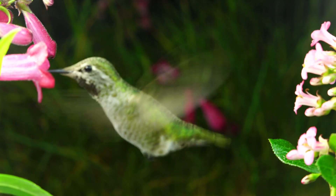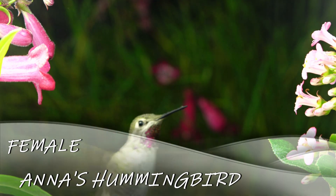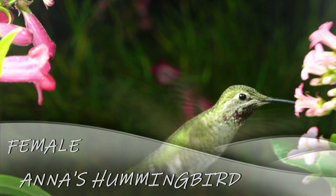While the female Anna's Hummingbird does not have the full coloring of the male, she does — unlike most other female hummingbirds — still have some iridescent feathers on her throat.